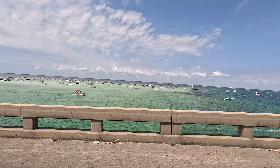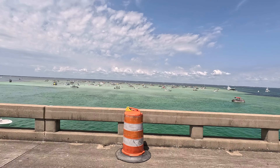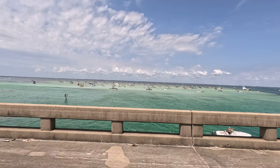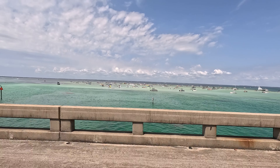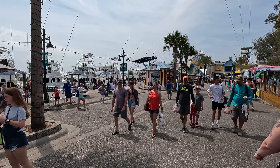The Emerald Coast gets its name because of the emerald-colored waters, like you can see behind me. It's located on Florida's Panhandle and stretches between Pensacola and Panama City, with approximately 100 miles of beautiful white sugar sand beaches on the Gulf of Mexico.